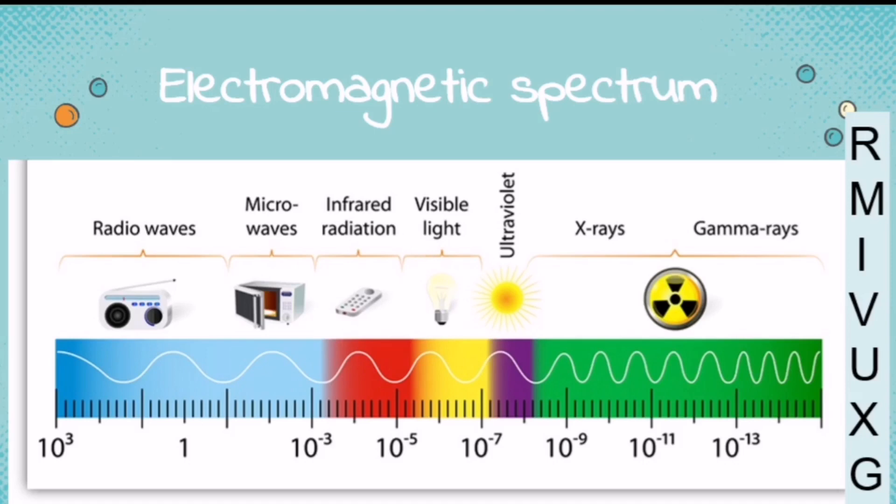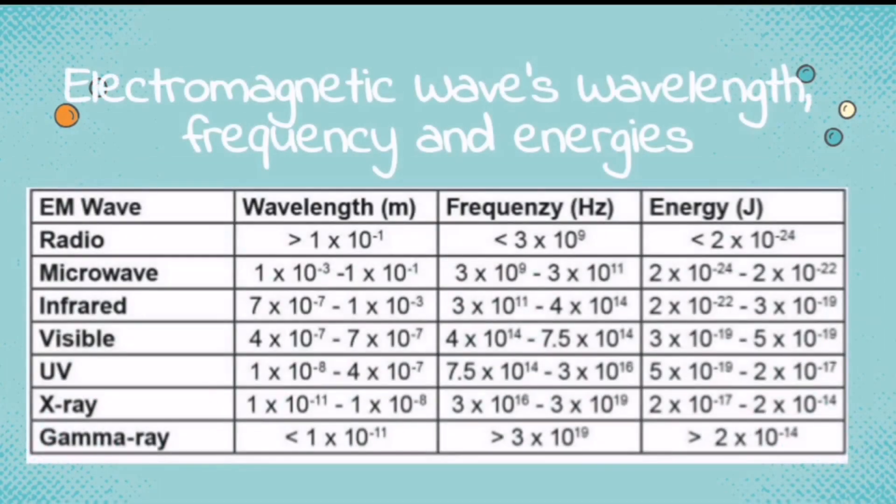In terms of wavelength, frequency, and energy, let us examine this picture. There is an inverse relationship between wavelength and frequency. As the wavelength becomes longer, the frequency becomes fewer. But if the wavelength becomes shorter, the frequency becomes higher.